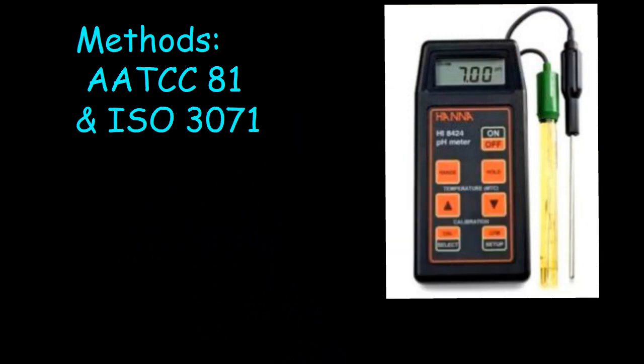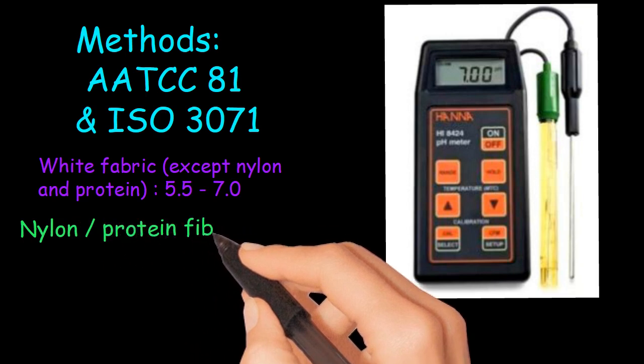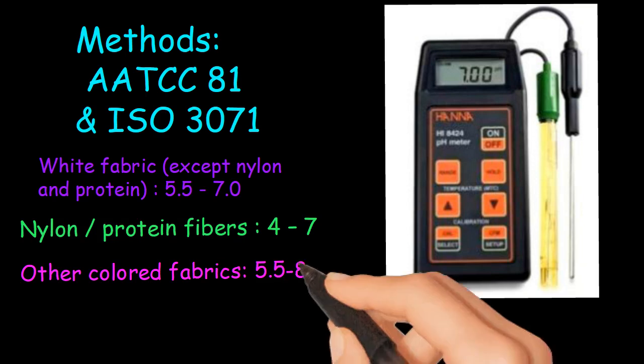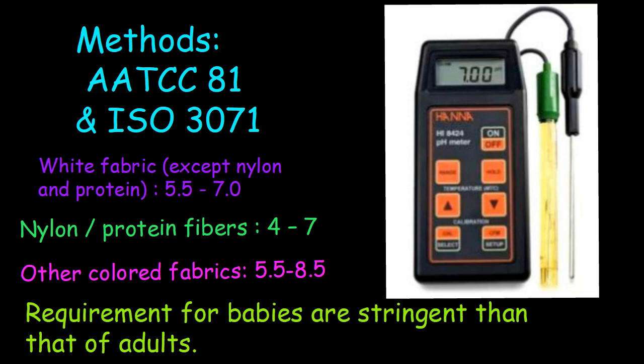The requirement of pH value differs from buyer to buyer. For white fabric except nylon and protein fibers, the required range is 5.5 to 7.0. For nylon and protein fibers, it is 4.0 to 7.0. For other colored fabrics, it is 5.5 to 8.5. Requirements for babies are more stringent than those for adults, with tighter pH tolerances applied to ensure infant skin safety.